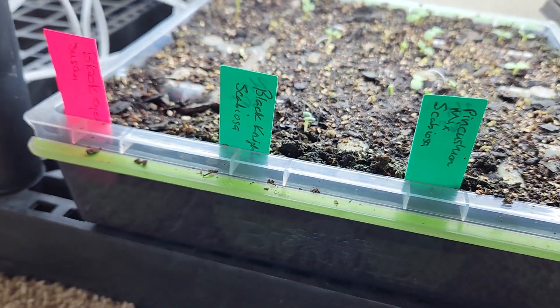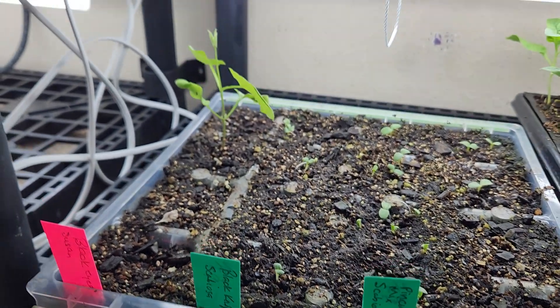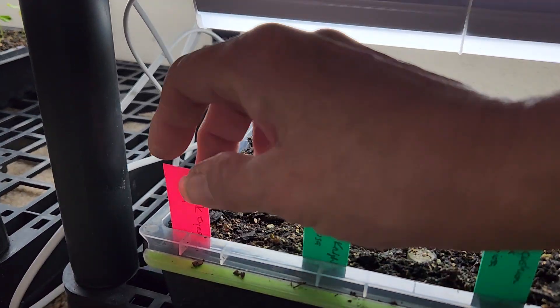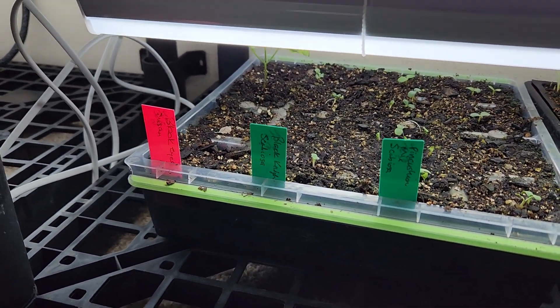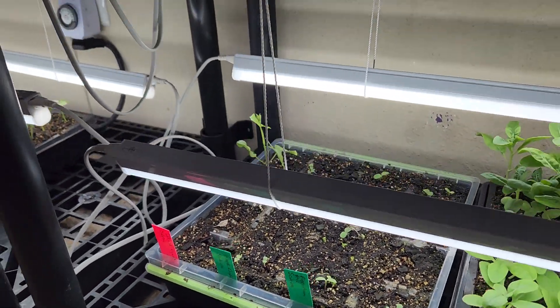And black eyed Susan — it's the black eyed Susan vine — and I only got one. Looks like it's going to be a good one, but there's just one in there. That was one of the seeds I was talking about that were on the expensive side and didn't germinate very well at all.